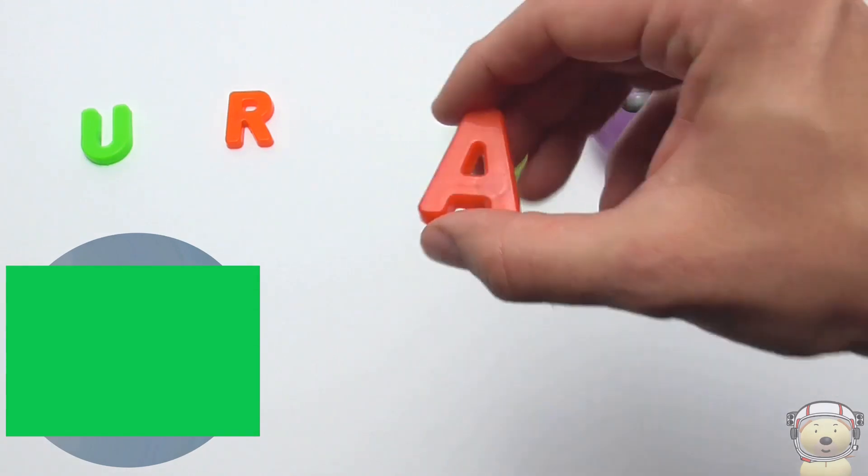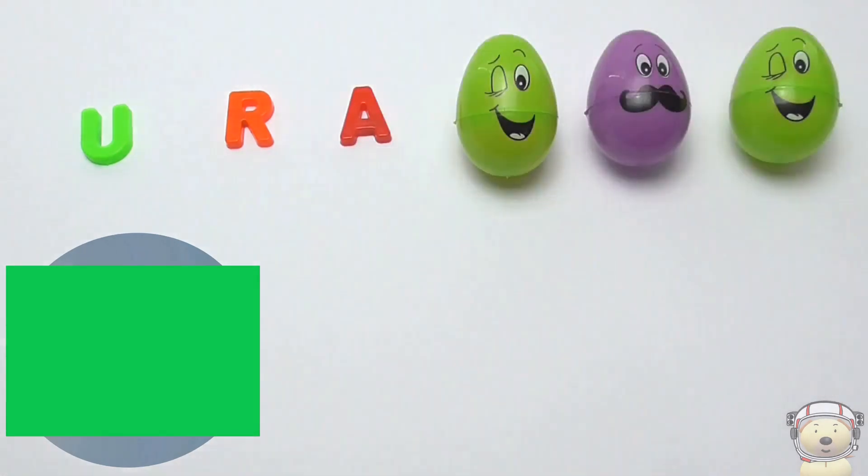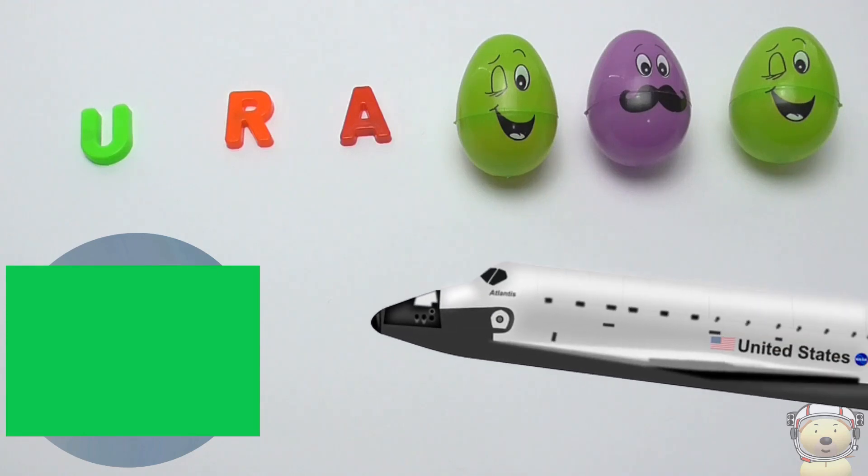A! A is for axis! This planet has a tilted axis, which means it rotates on its side.